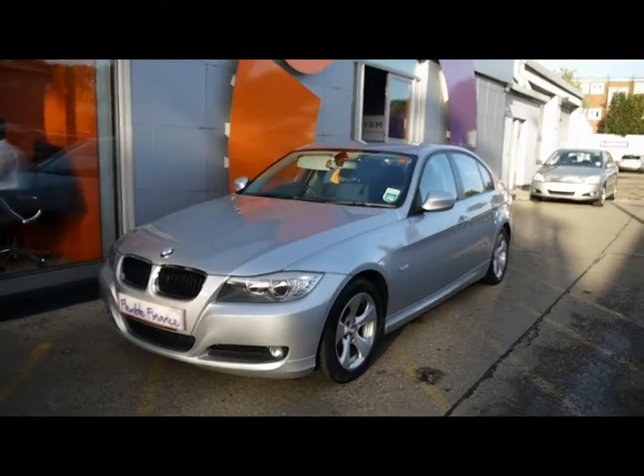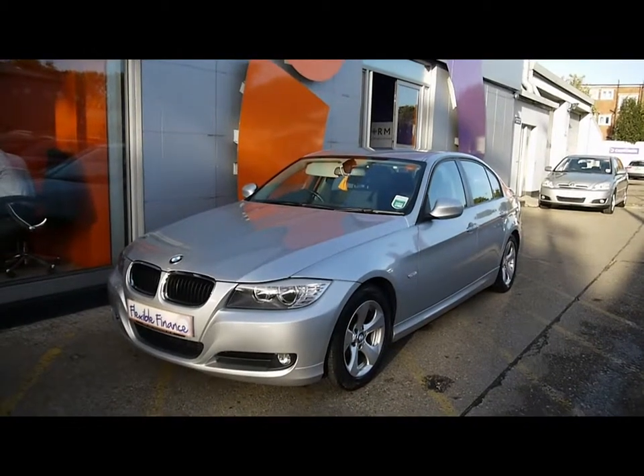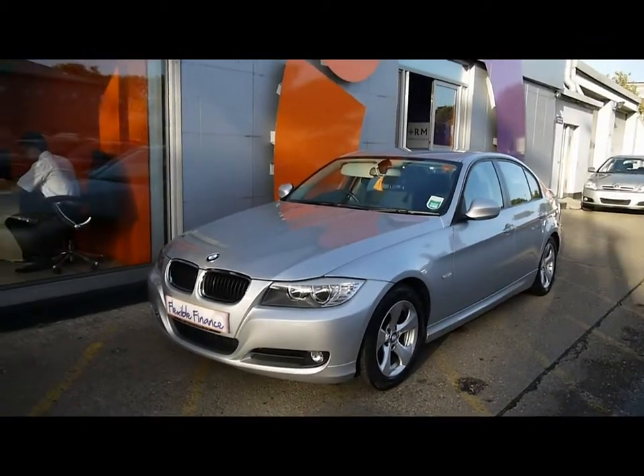Welcome to Imperial Cars for sale with the 2010 BMW 320d Efficient Dynamics. I'm going to take you on a quick walk around the car to see the features and the condition the vehicle is in.